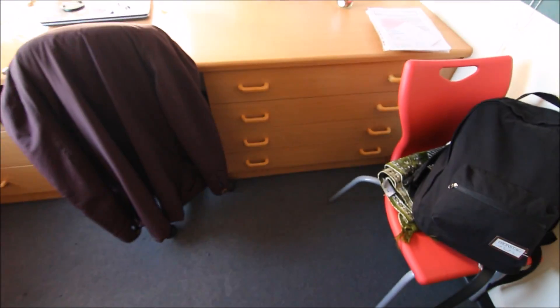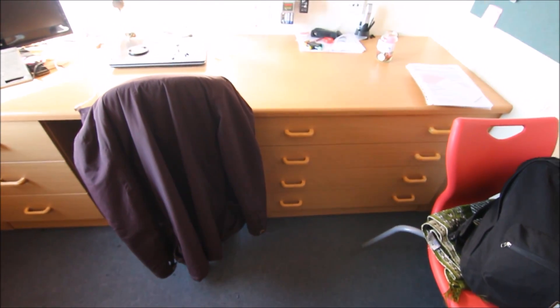My desk is actually really big — I can fit so much stuff on here. I've got my laptop, a little TV, and even more drawers. The top drawer is my snack drawer with all my sugary and unhealthy snacks.